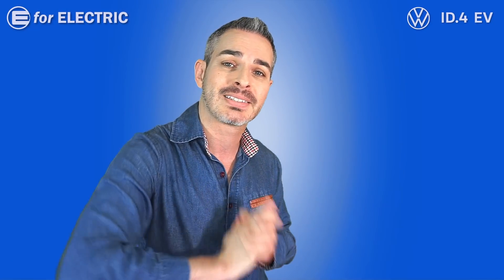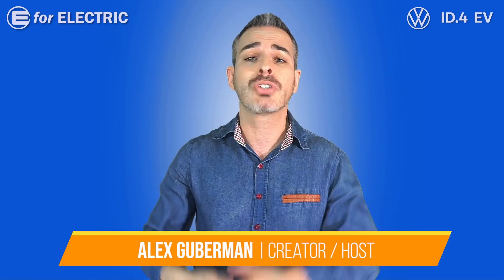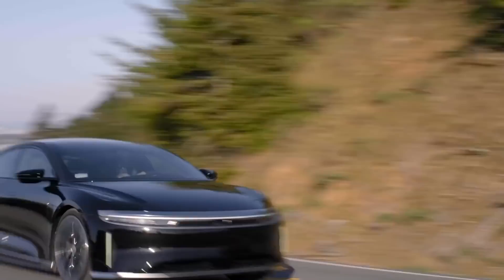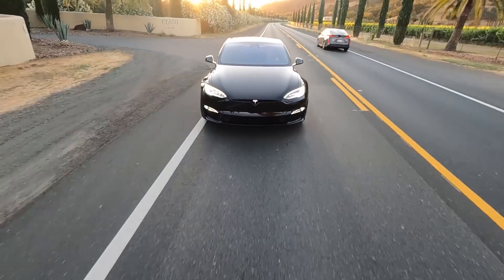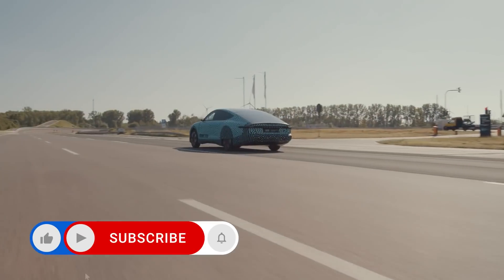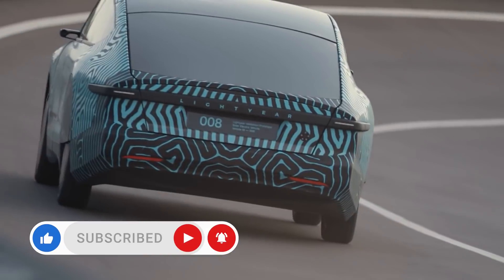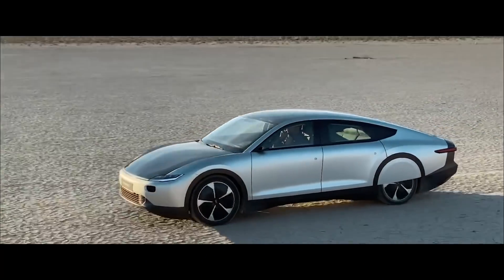The range wars are heating up this year. Lucid Motors is supposedly due to take the longest range title away from Tesla after the Model S Plaid+ version was canceled. But this week, a little-known EV startup, Lightyear, has thrown its hat into the ring as it completed a successful prototype test of its Lightyear One EV, scheduled to go into production in less than a year.